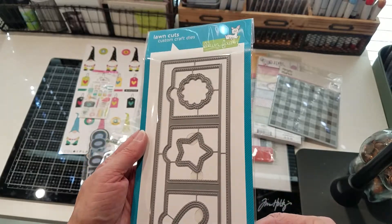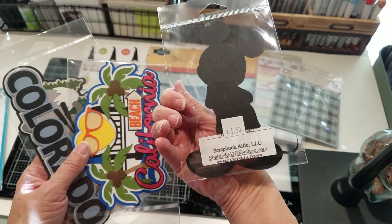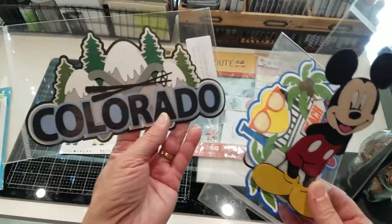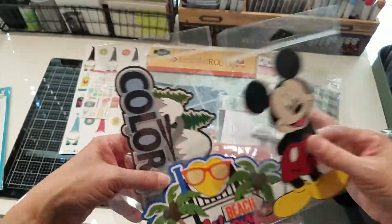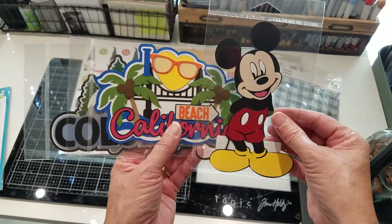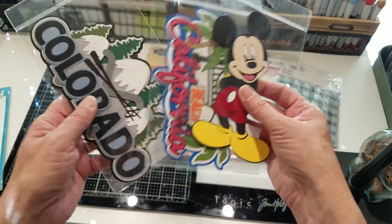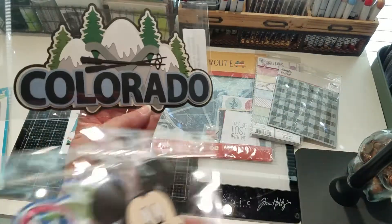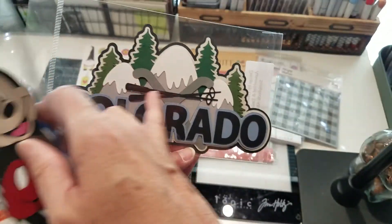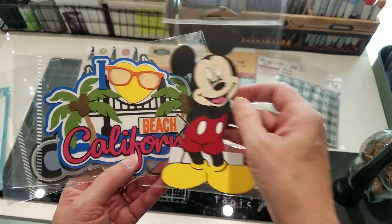I bought some of these — they're from Scrapbook Attic, and if I can find their website I will link to them. I got these for our recent train trip where we spent time in California and Colorado and went to Disneyland. I thought those were cute — you can cut these on your Cricut, but they do such a good job of picking out the colors and doing all the layers. I believe they're glued together already, so it saves time.